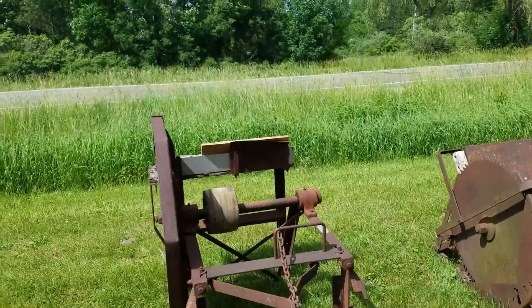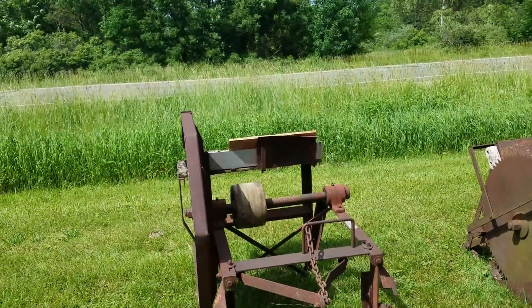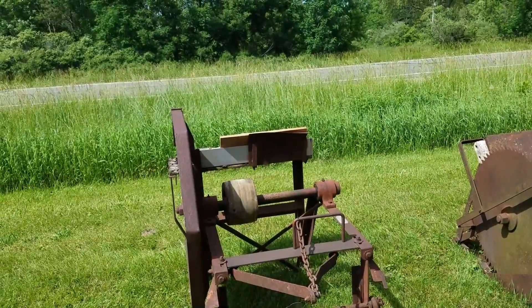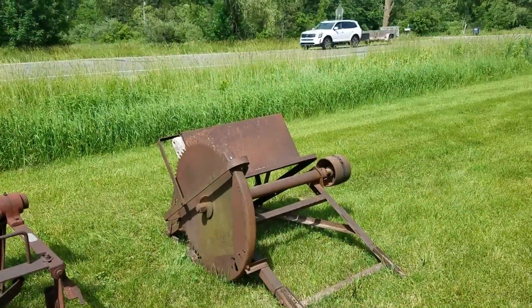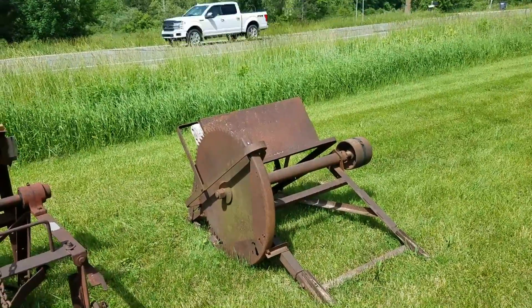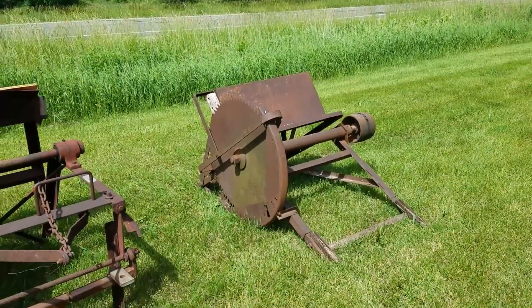But I'm sure Tractor Man 44 would get this thing and have her up and humming. That would go on the front end of the H. Irving Smith had one of those. Cool machines.